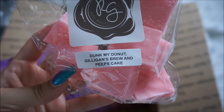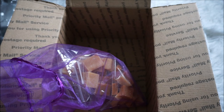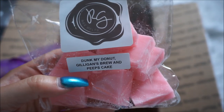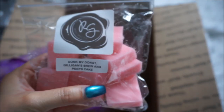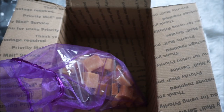This next sampler scent is Dunk My Donut, Gilligan's Brew, and Peep's Cake. Tara was saying she loves Dunk My Donut. Oh my gosh, this smells amazing! I'm not sure which of the three notes I'm picking up that I really like — it could be any one or all three combined — but my first impression is that this is bomb. I cannot wait to melt that.